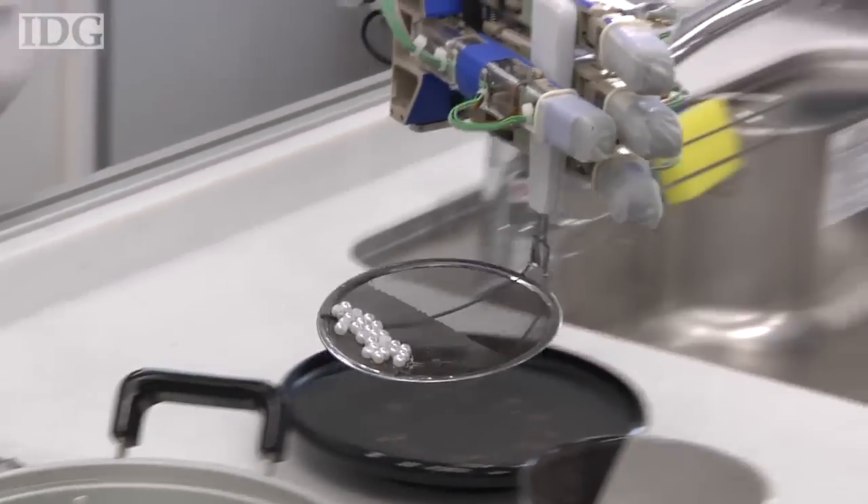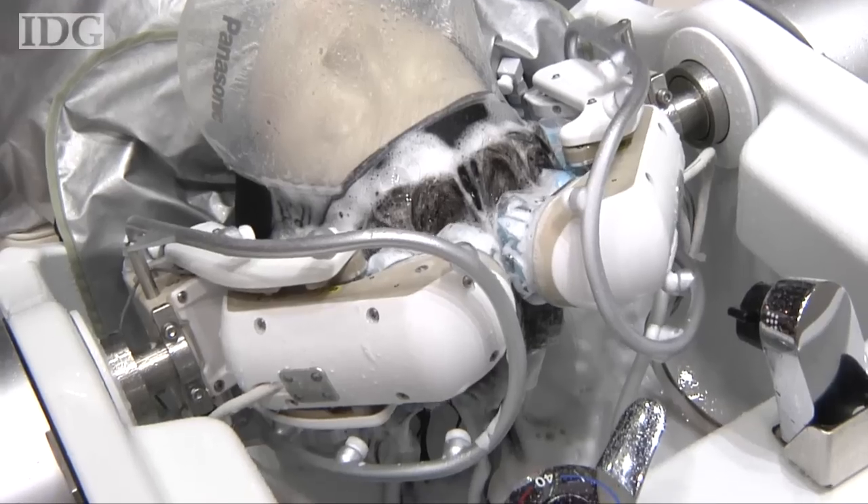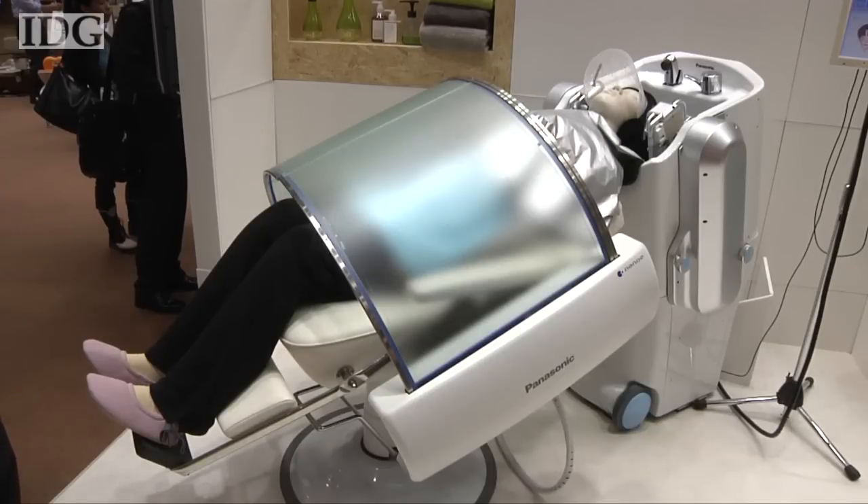There's also a robot that can assist with serving food and washing dishes. Panasonic hasn't provided a launch date for any of the robots, but hopes that hospitals will be among the first customers of the hair washing robot.